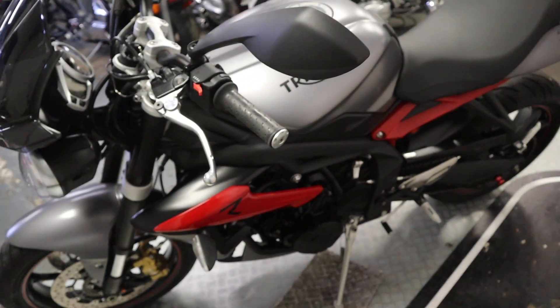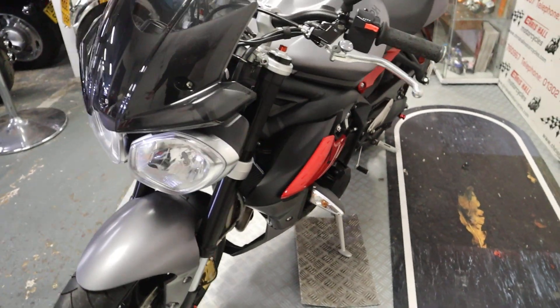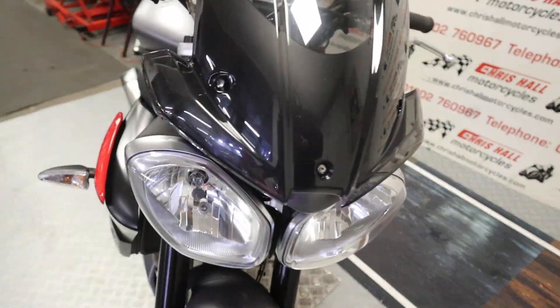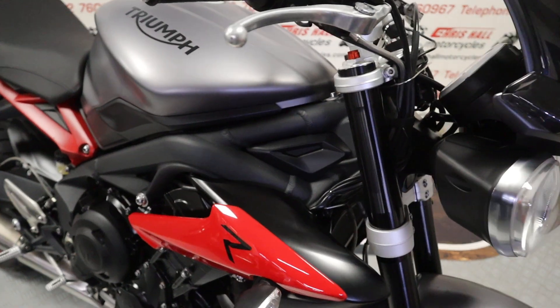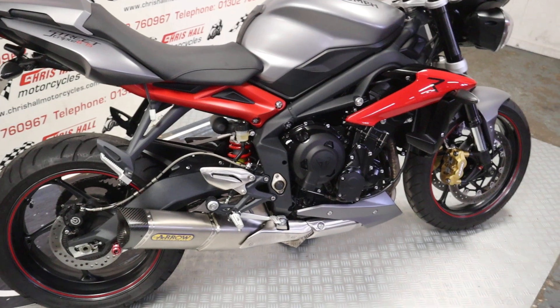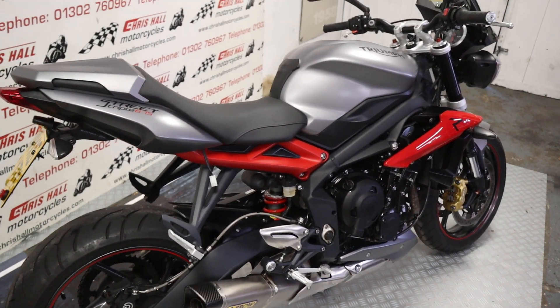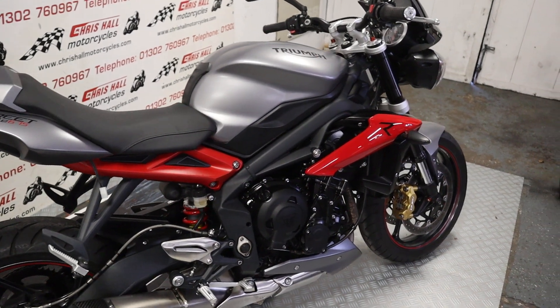We can offer finance on this vehicle and we can also offer nationwide or international delivery if required. If you want to come pick the bike up and you're coming by train, we can also pick you up from the train station — just a bit of an extra service to save you walking across town.